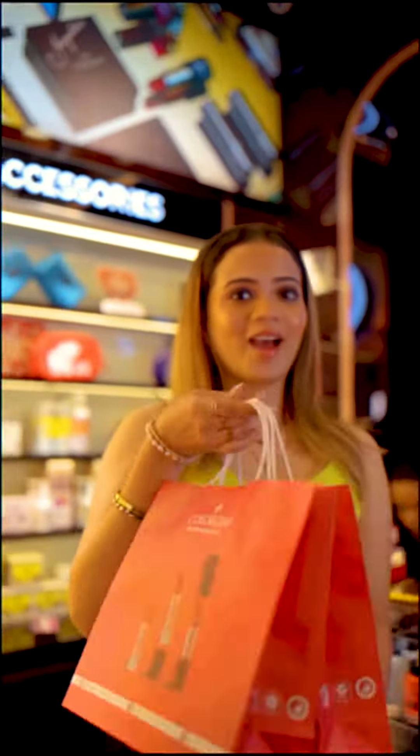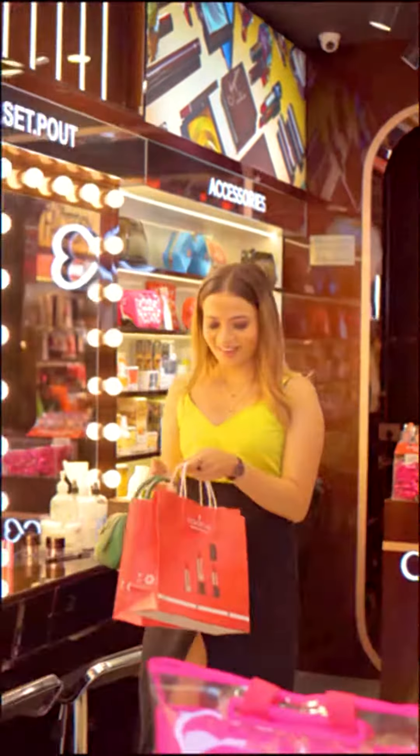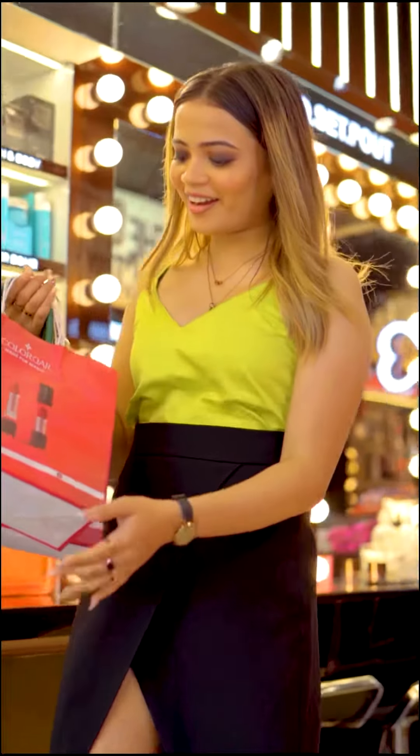You can also avail amazing offers where you can buy two products and get one absolutely free. So rush to your nearest Colorbar store or log on to Colorbar's website and avail these amazing offers.